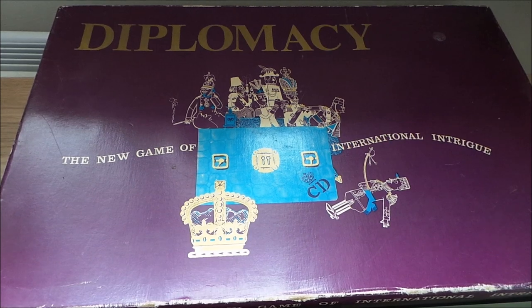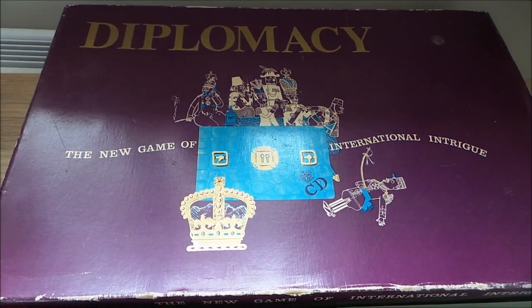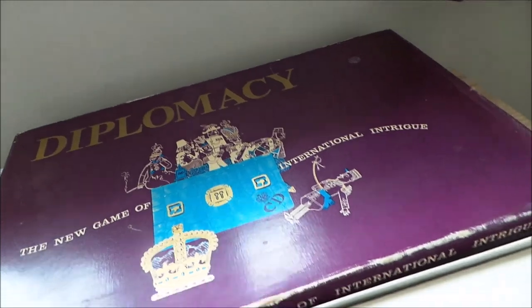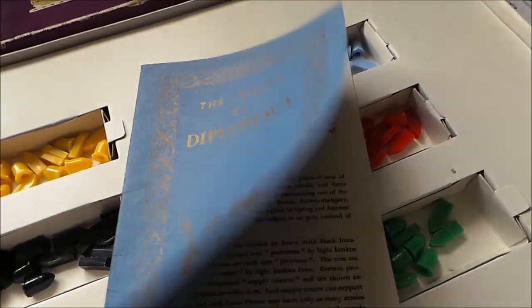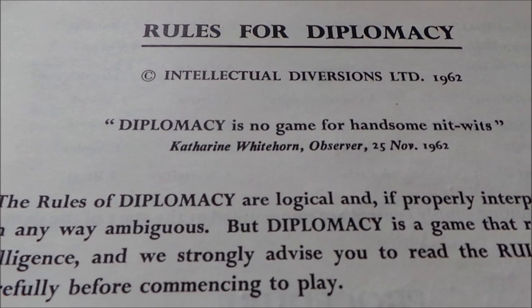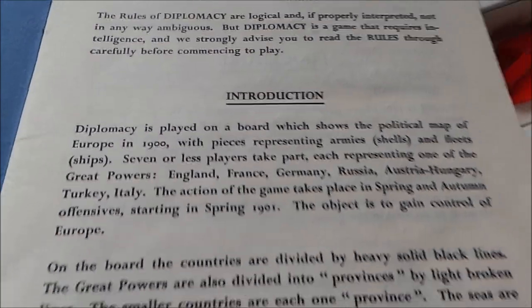Hello and welcome to MG Tracey. Today we're looking at something a bit special, following one of our loft raids. We've got a very old British game — Diplomacy, the new game of international intrigue. You can see a very old fashioned set of instructions there. This game was made in 1962 by Intellectual Diversions, and I think it became part of John Waddington's later on.